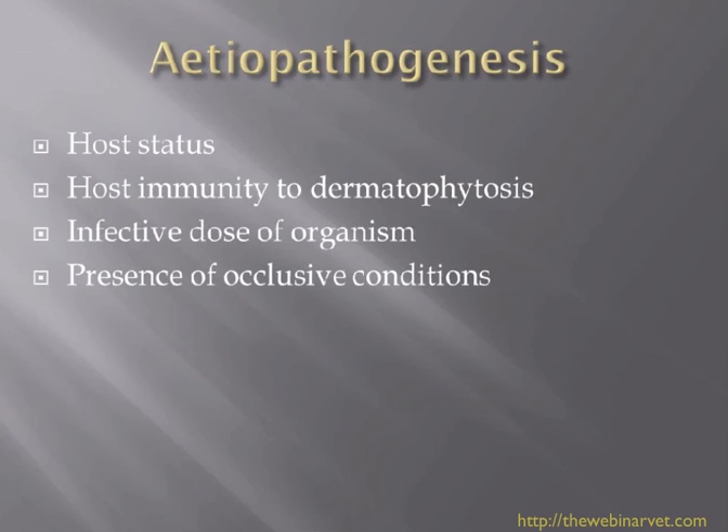Why do we get dermatophytosis in our domestic animals? There are a few factors to consider when looking at why a cat or dog develops dermatophytosis in the first place. Host status comes into it — the situation of the dog or cat. In cats, is there any FeLV or FIV status? Is it on any medication like steroids that may lower its immunity and make it more prone to picking up infection?